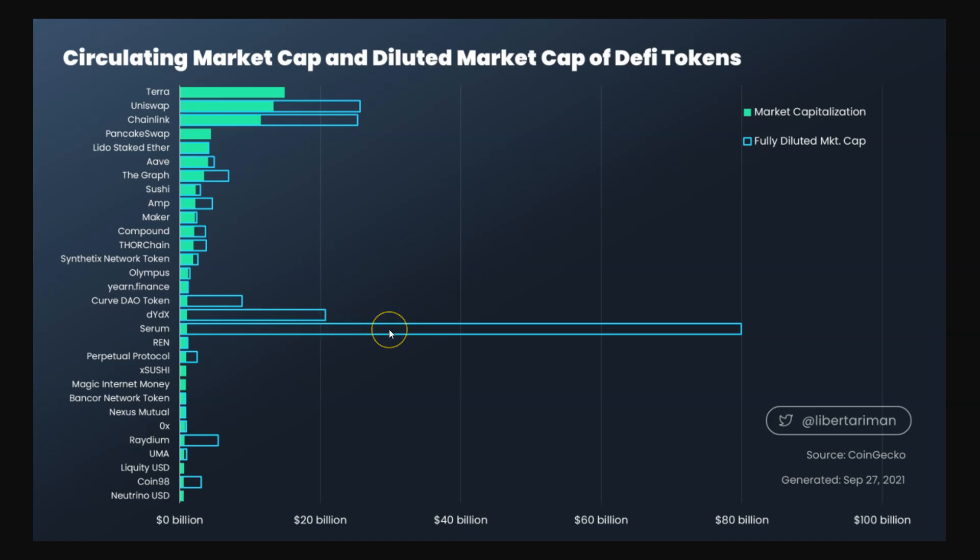It may eventually hit a tipping point where supply is greater than demand and this thing just collapses. This is a super scary prospect — wanting to buy and hold anything with a diluted market cap this large, especially relative to Uni. Sushi, Uni, Curve — all these other competitors have a much smaller diluted market cap.